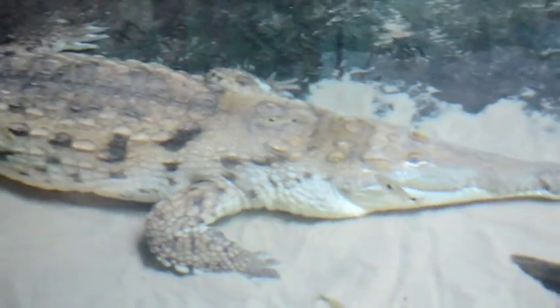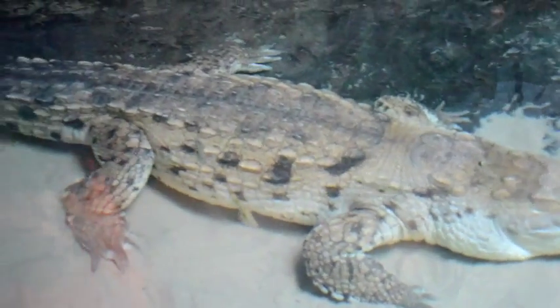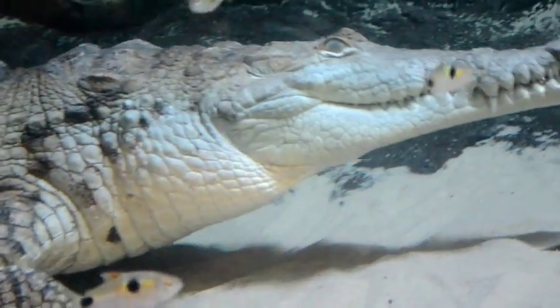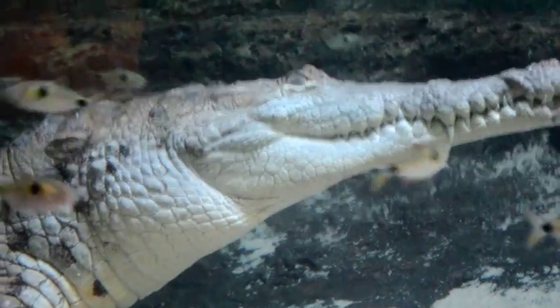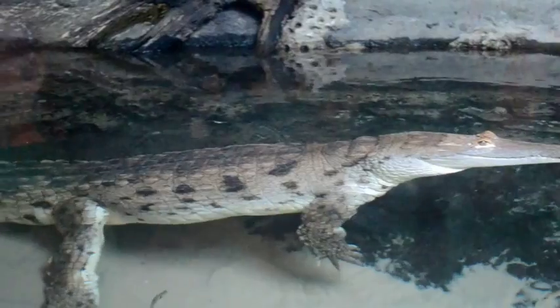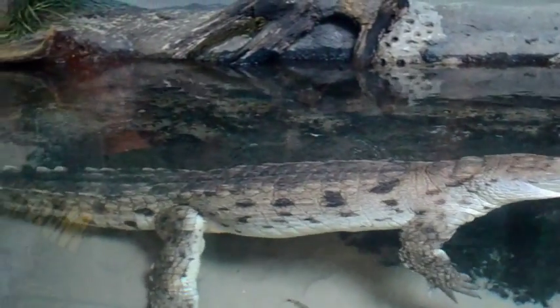Now for another one of my favorite exhibits — the Orinoco Crocodile. One of the rarest crocodiles in the rivers, and they have it here right at Adventure Aquarium. This is a wonderful texture, a lovely fish, a beautiful shape — this is really beautiful.